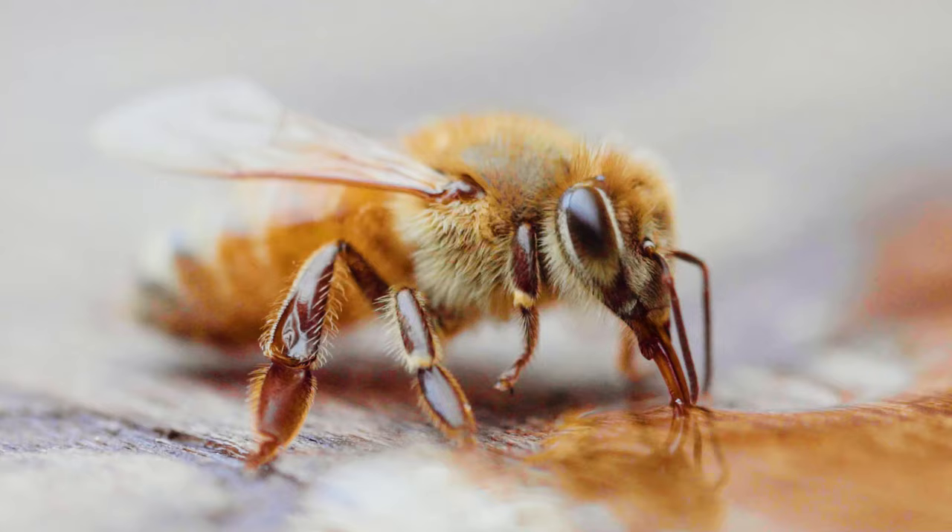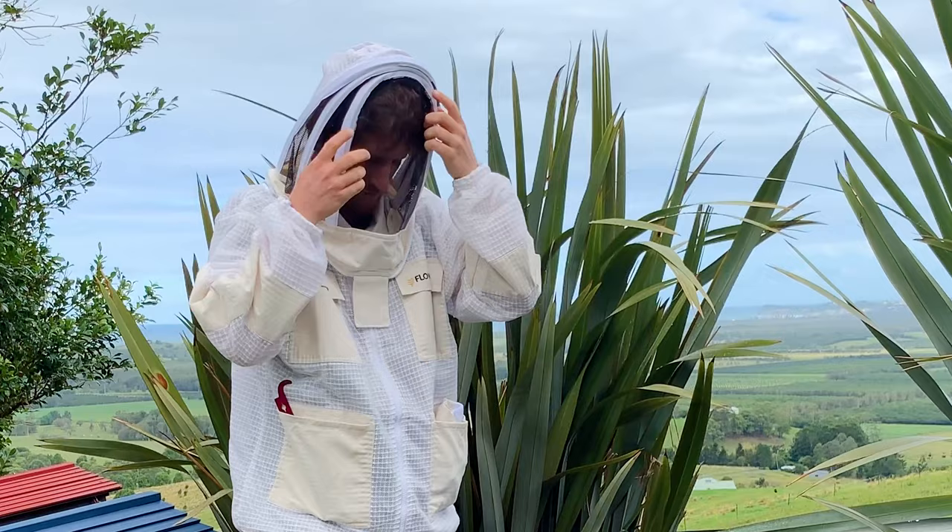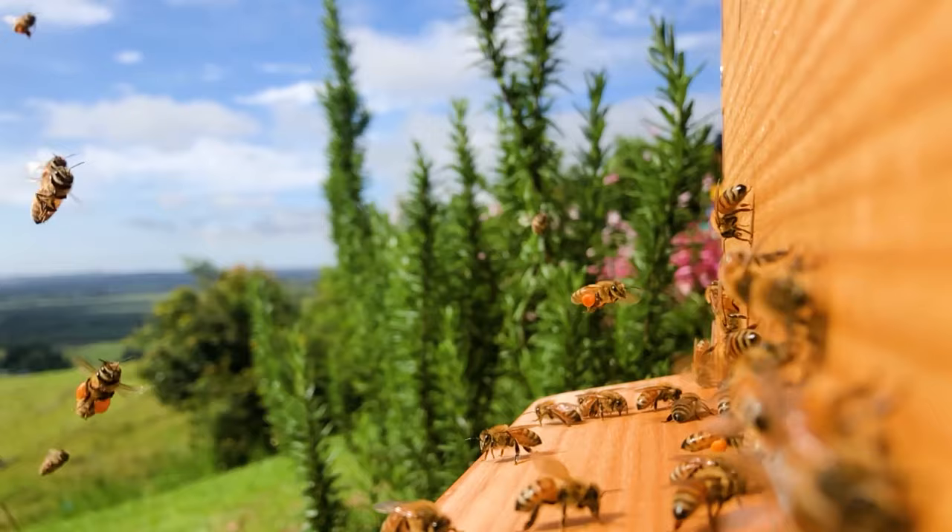Honeybees are great at adapting to the environment around them, so let's go over a few key points you need to consider when thinking about where to place your hive. First things first: safety. Some people are severely allergic to bees, so make sure you've read our safety information.